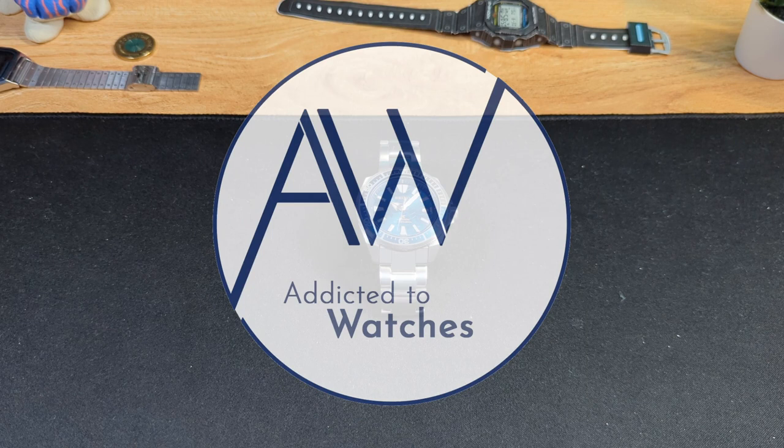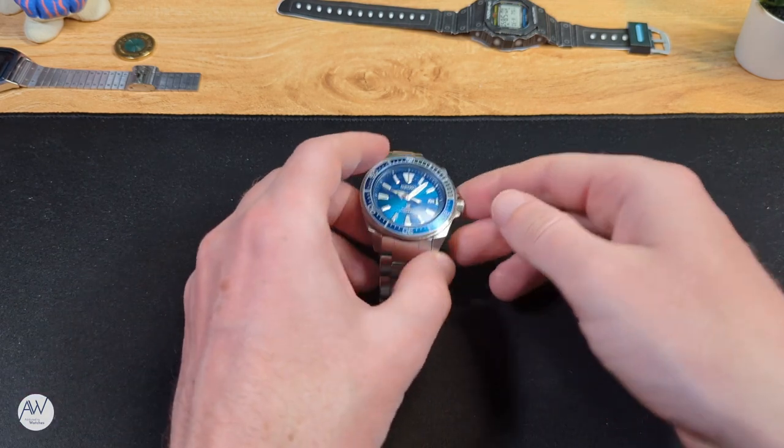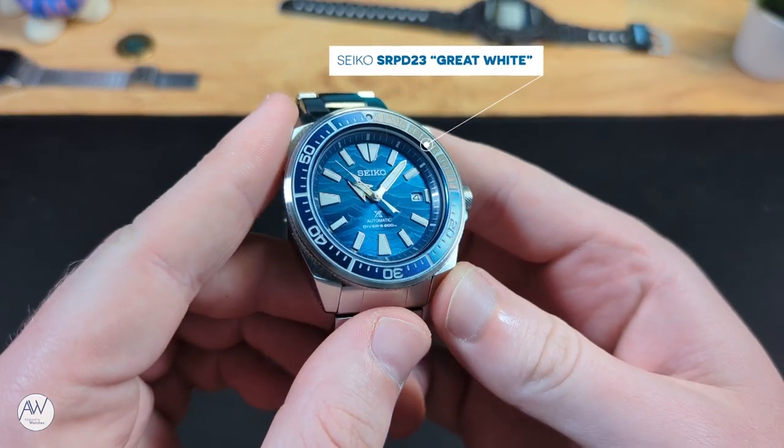Welcome to Addicted to Watches. Today we're looking at a watch that is a little older now, but I can remember being so excited for it when it was announced and first released. It was a watch from Seiko that ticked all the boxes for me, and still does all this time later. This is the Seiko Samurai SRPD-23, also known as the Great White.